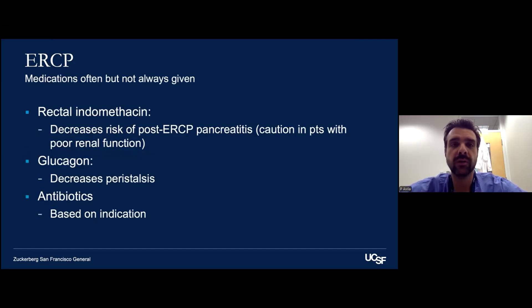What about medications often given during ERCP? One big medication is rectal indomethacin, which decreases the risk of post-ERCP pancreatitis. There was a New England Journal study around 2012 that showed very good benefit in giving this medication to patients at high risk of post-ERCP pancreatitis, which is our most feared complication as an interventional endoscopist. Glucagon we often give to decrease peristalsis on an as-needed basis. Antibiotics really depend on the indication, which we'll get into when discussing infectious complications.